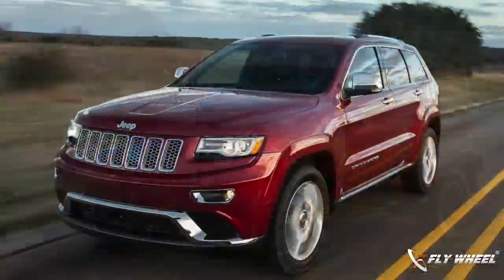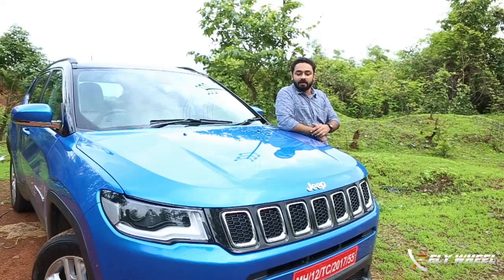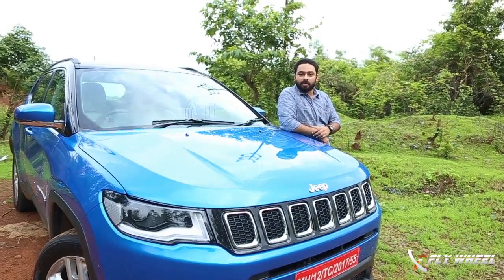Jeep came in with two models — the Wrangler and the Cherokee — but these two couldn't do big volume because of the pricing. Now they have something to establish big volume in India, which is the diesel model: the all-new Compass.